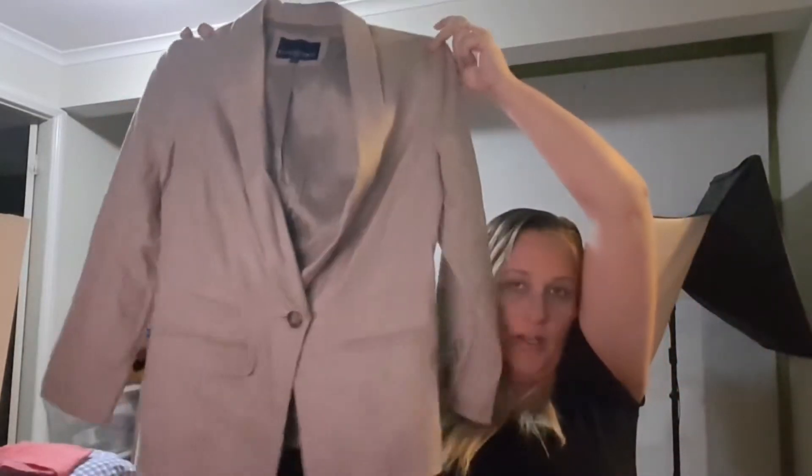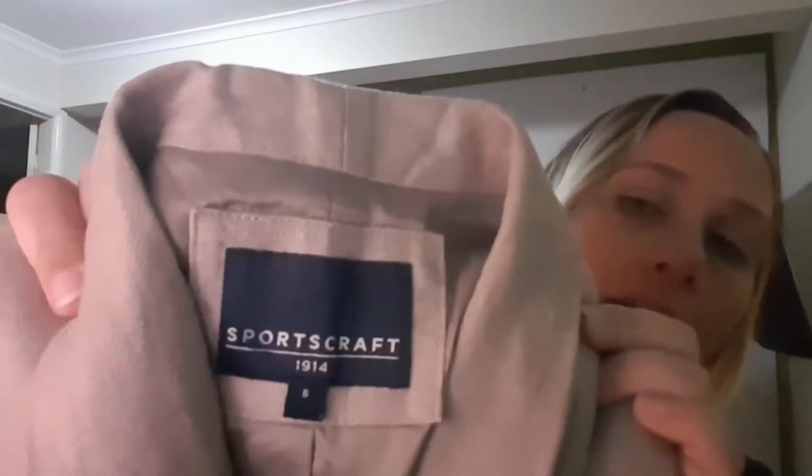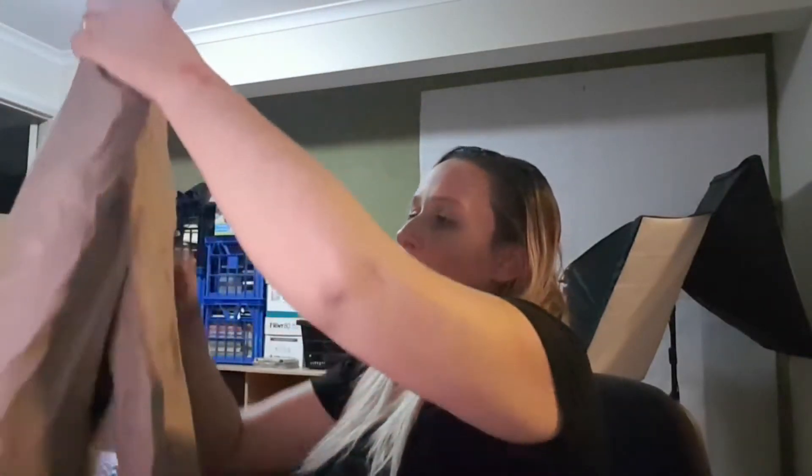Next up, I bought this for a dollar — it's a Sportscraft tweed-style jacket, size 6 but quite large for a size 6. It's fully lined inside, a linen blend material with thick woven-style stitching and a cute little tail. I paid a dollar; I'm guessing it never sold at the op shop because of the small size, but with a wider internet audience it should do better. Listed for $30, I'll probably take $20–$25.